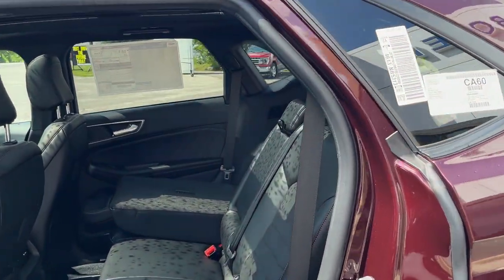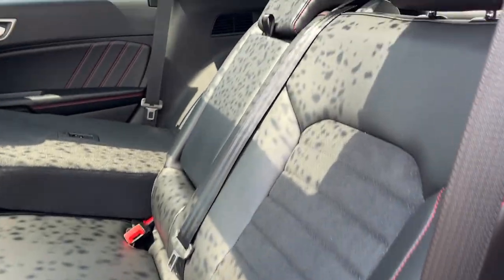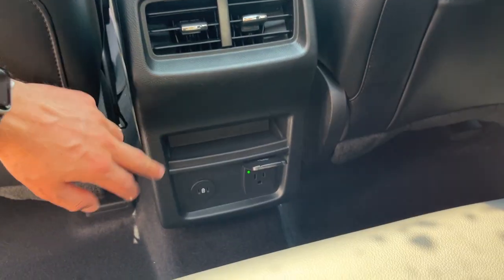Coming around to the interior, you have a really nice ebony ActiveX interior with red stitching. The seats have different back positions. In the center console you do have your own climate vents, a couple of USB ports, and your own three-prong power outlet.